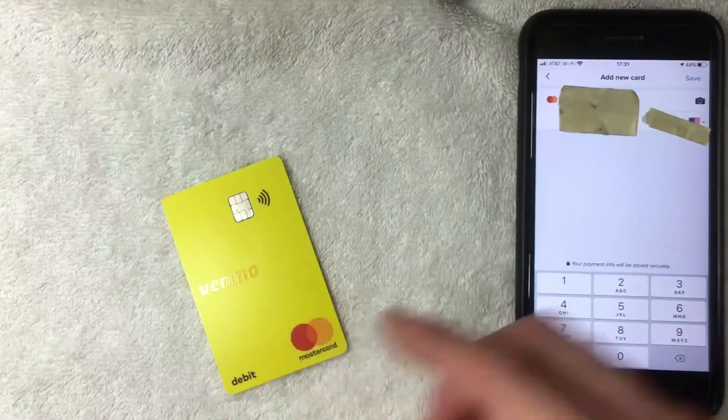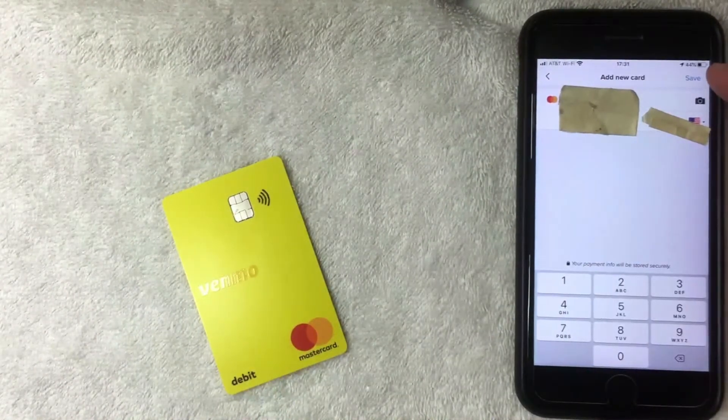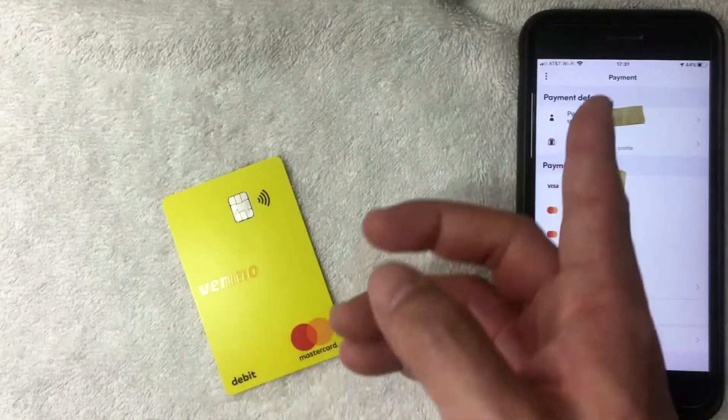I went ahead and entered all of the required information. Next, you want to click on the blue button on the top right called "Save." Just a few moments later, the Payment screen pops up again.